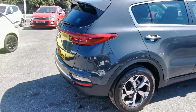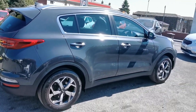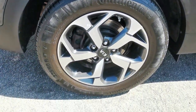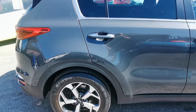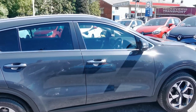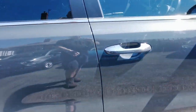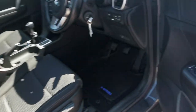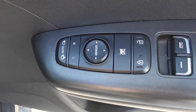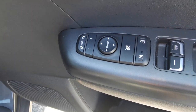Pulling around to the driver side of the car now. You can see the chrome door handles and chrome surround on the top of the doors. Inside on the driver's door you've got controls for the electric windows all round, electric mirror adjustment, and this car has electric folding mirrors.